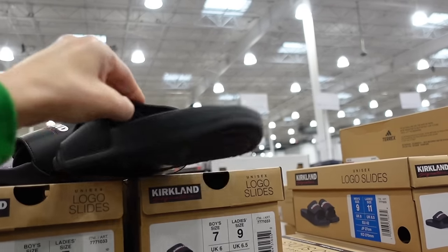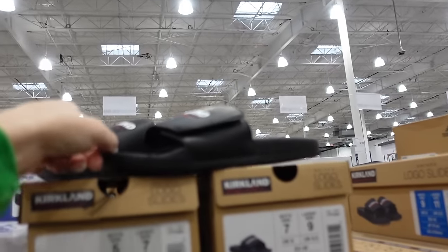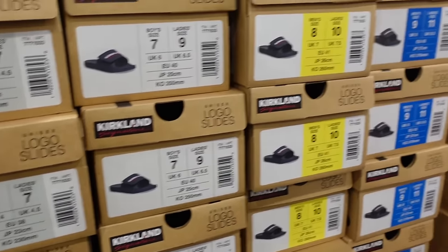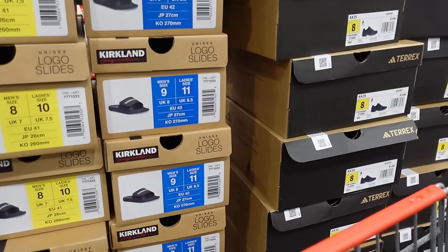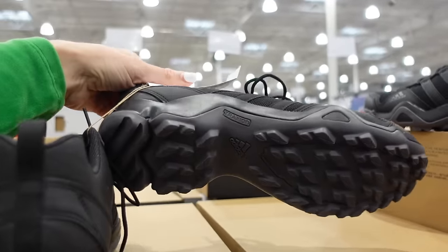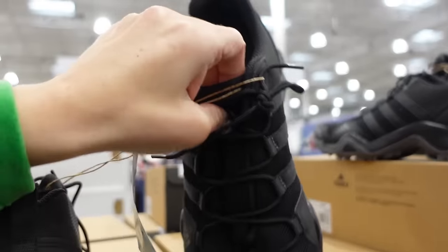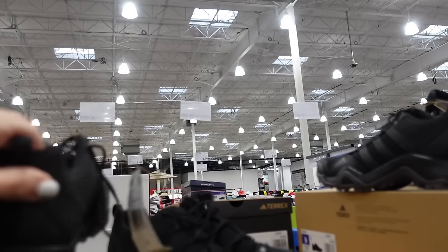New Kirkland slides — unisex for men, women, and kids — with a round toe and velcro closure with a rubber bottom. These are $9.97. Sizes go from kids' size 5 up to men's size 9.